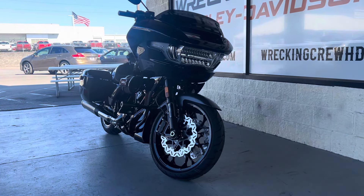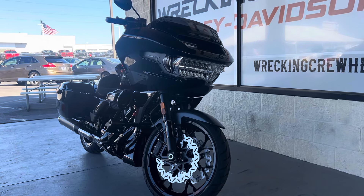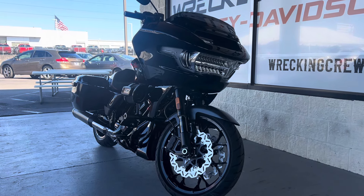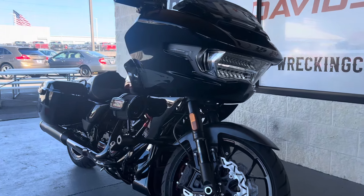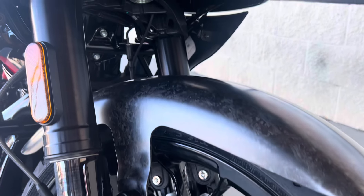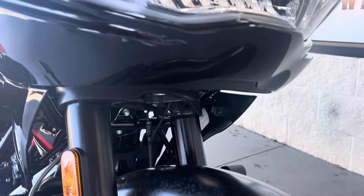Hey, what's going on guys? We've got another beautiful bike to showcase for you here. This is the 2024 CVO-ST with the carbon fiber. As you can see, they did reinvent the way that this front fairing looks. You can see the carbon fiber accents all throughout the bike, including on the front fender.